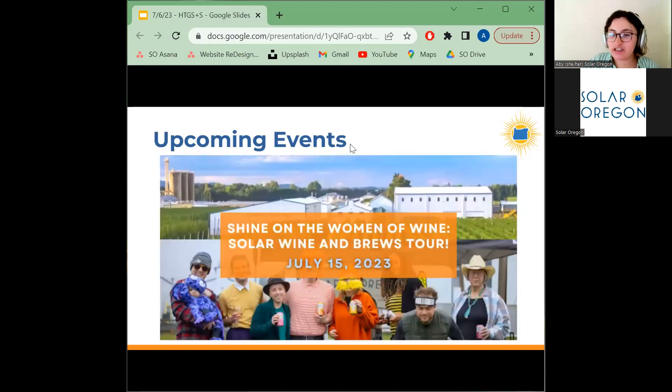One of our upcoming events is our Shine on the Women of Wine Solar Wine and Brews Tour. There is still time to register. We provide transportation to both the OSU Solar Harvest Solar Agriculture Facility and to Topwire's Tasting Room in Woodburn, Oregon, where we feature a number of great wineries. It's a great opportunity to learn more about solar and support Solar Oregon while also having great wine. I'm also going to put some links in the chat with more information and my contact information if you have any questions after.